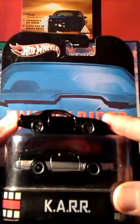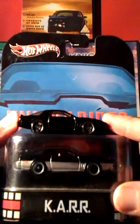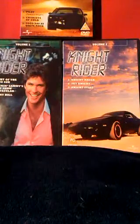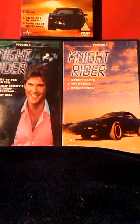Together they make a really good set. I'm just waiting for Hot Wheels to do the other machine menace in Knight Rider — the huge semi-truck Goliath. Fingers crossed that happens. So that was a look at Hot Wheels Kit and Car, and hopefully you'll join me on another video sometime. I'll see you next time.